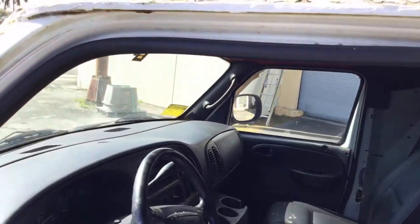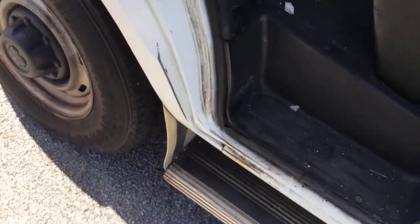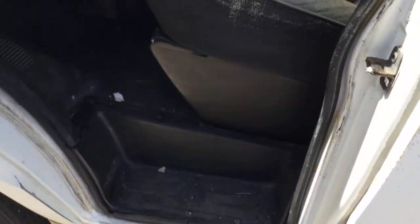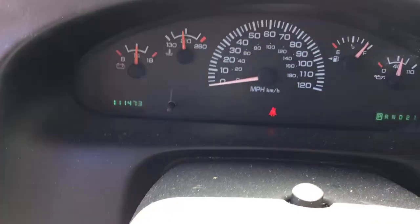Door jams look good, hinges look solid. The driver's seat looks good — it's just dirty and moldy inside. The mileage is 114,000.